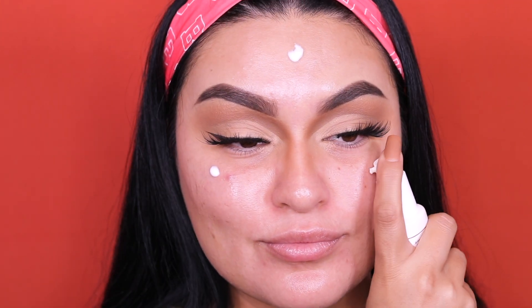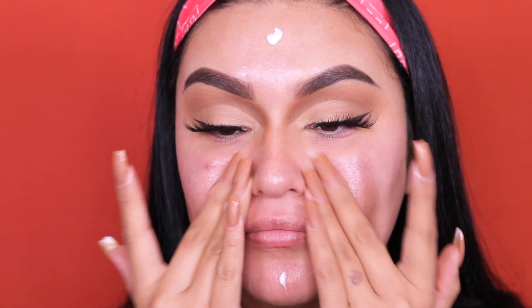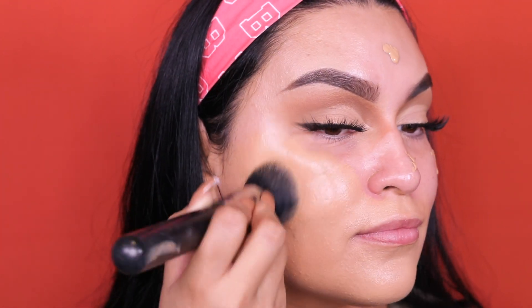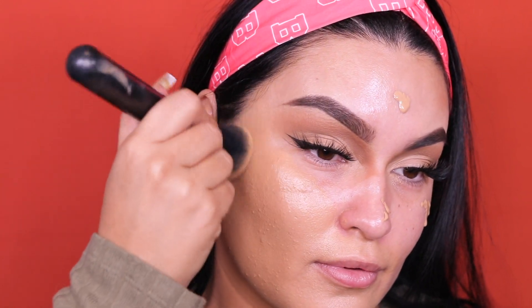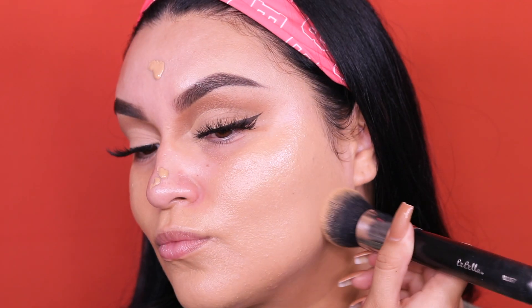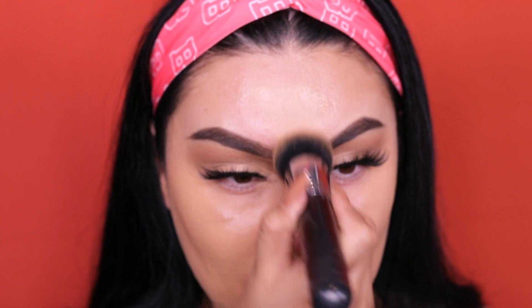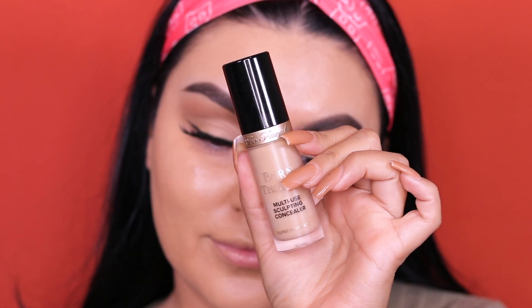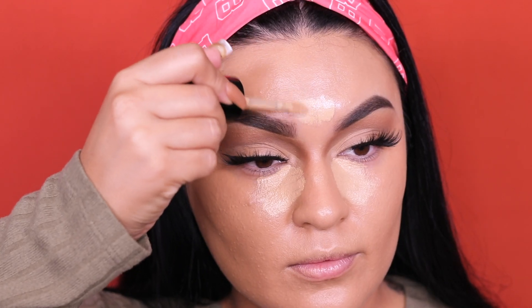For primer I'm going into the Hangover by Too Faced — it has coconut water, is silicone-free, and makes my skin feel very moisturized. For foundation I'm going into the Too Faced Born This Way foundation in shade Warm Beige, using the BeBella foundation brush in NG357. I love using a makeup brush to apply foundation — with this particular formula it covers really well and doesn't feel as heavy. Then I'm going into the Morphe Luminous Setting Spray.